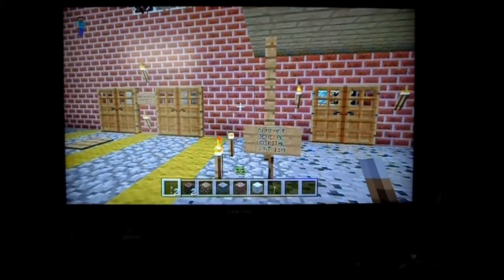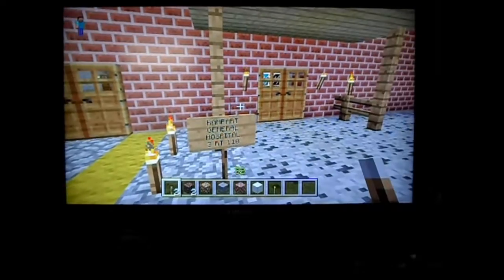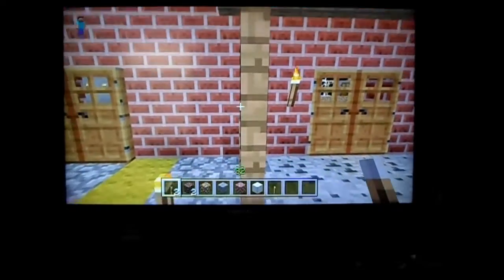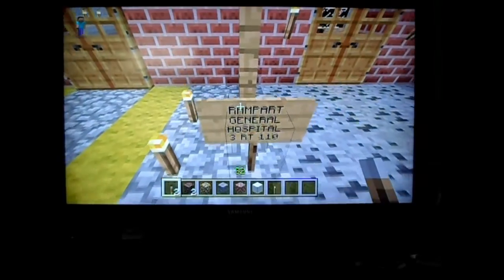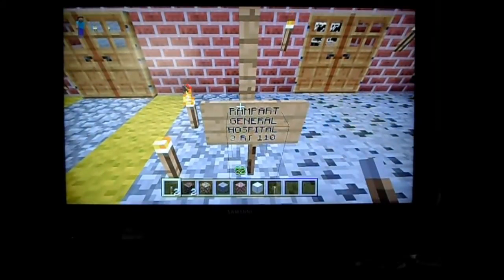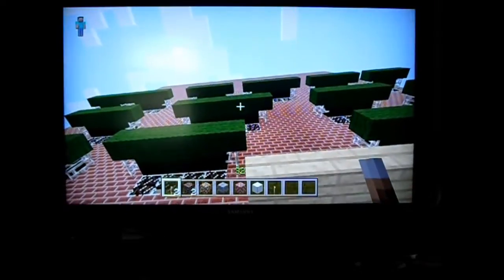Hey everybody. This is our first video — JEL 1999 videos. If any of you guys have maybe seen on Netflix or anything like that the Emergency series, this is a tour of the Rampart General Hospital here in my little town, I guess you could call it.